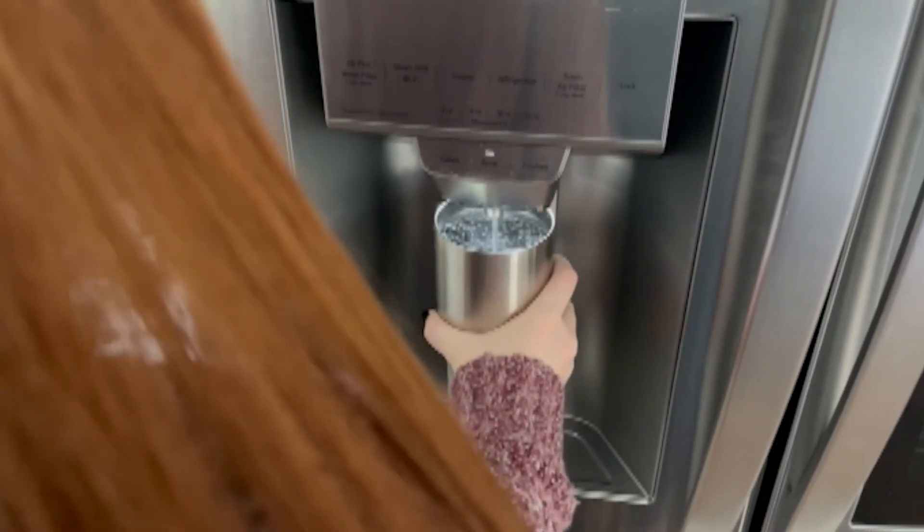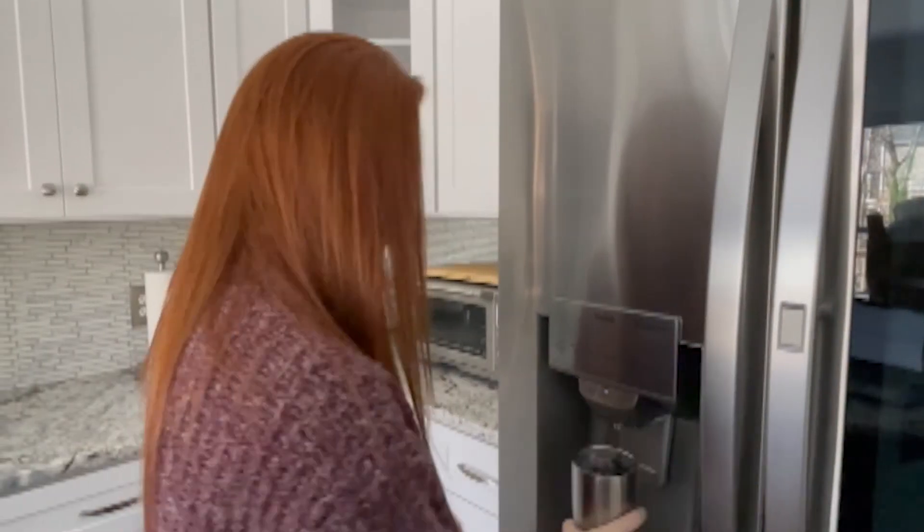Drinking water upon waking up will also help stimulate your body and keep you awake, so if you're still feeling tired and motivationless after a shower, be sure to grab a water bottle before your morning coffee. South Carolina weather can always be unpredictable, but we are guaranteed a couple of months' worth of cold mornings. Hopefully, these tips will help you to wake up and be productive.